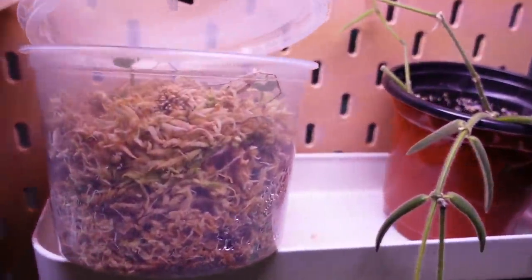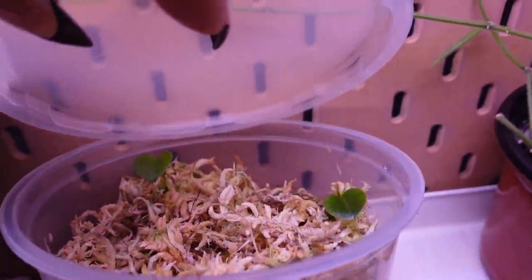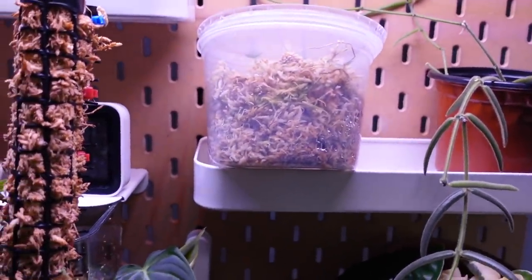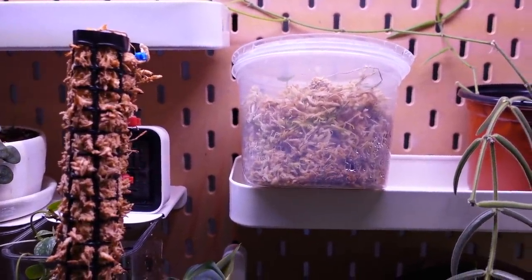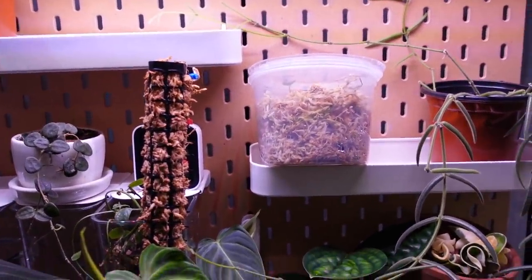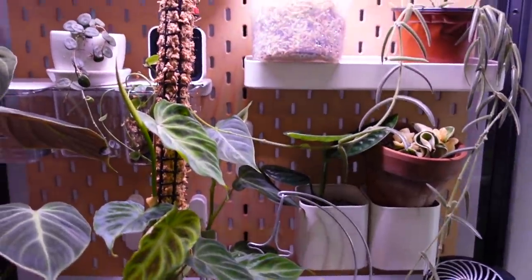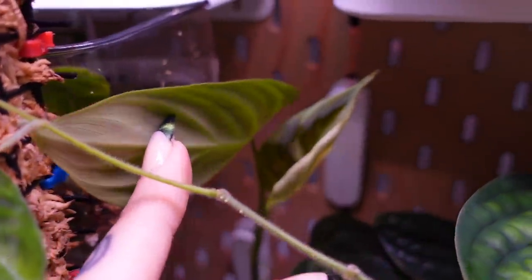My baby Anthurium seedlings are doing well in there — I'm so excited about that. I've been taking footage the whole time they've been growing, so I'm thinking I might put a video together about growing Anthuriums from seed. Not that I'm an expert — obviously it's the first time I've done it — but just to share my experience that I've documented. Let me know if you want to see that. Oh, I also have a new leaf on my Splendid — that's right, my Philodendron Splendid.